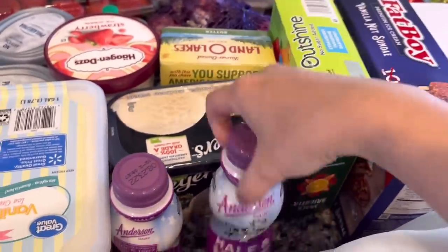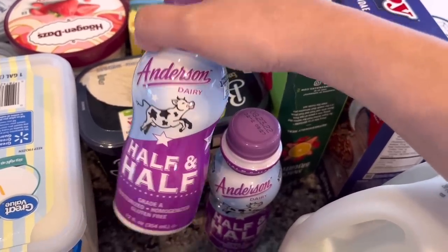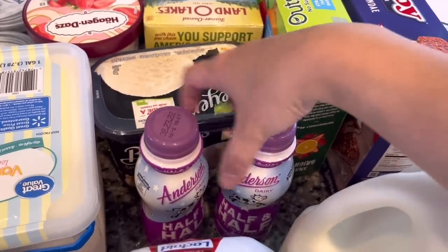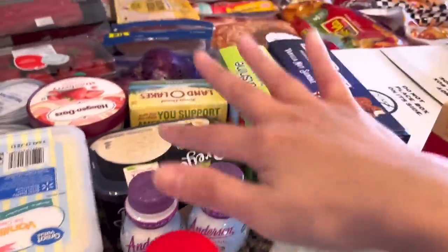There's half and half — I was trying to get the bigger one but they didn't have any. They had one but it looked open, so I grabbed the smaller ones. I got two of them because I'm going to use these for Alfredo.